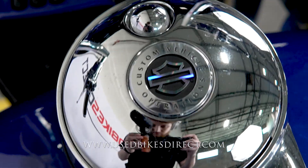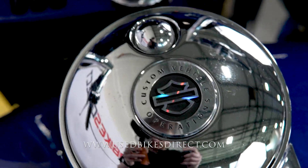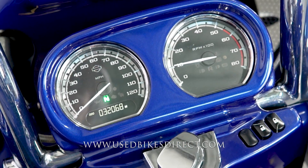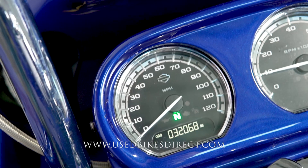While we're here, just zoom in — CVO stands for Custom Vehicle Operations, that's what it stands for. There's the odometer on the left: 32,068 miles. Anyway, let's go ahead and give her a listen.